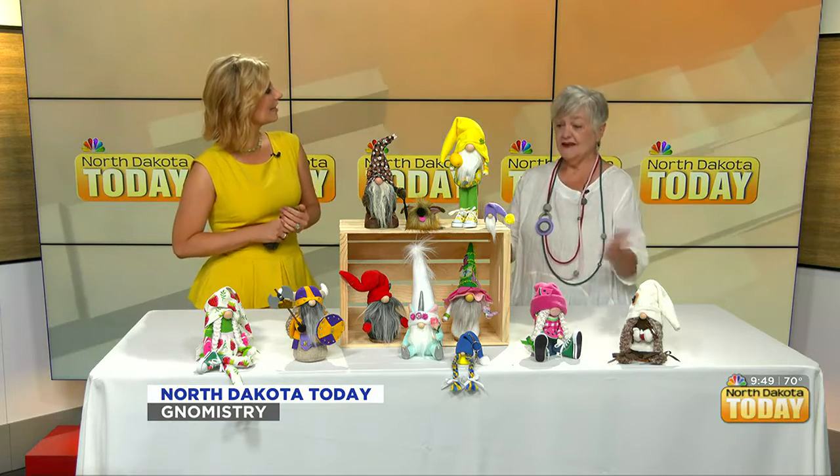Martha is back and we gnome you're going to love this. She has her gnomes today from Gnomistry, and Martha, we just figured out your title would technically be Gnomist. I love it.